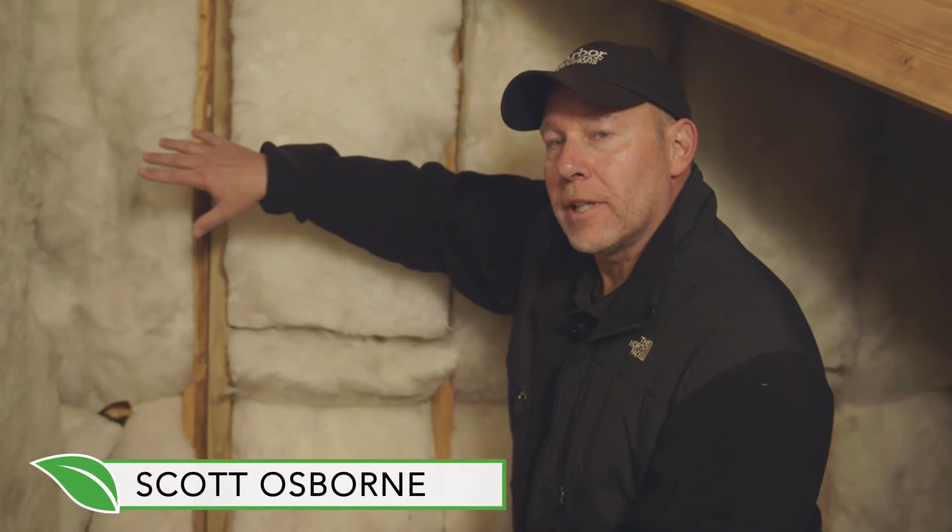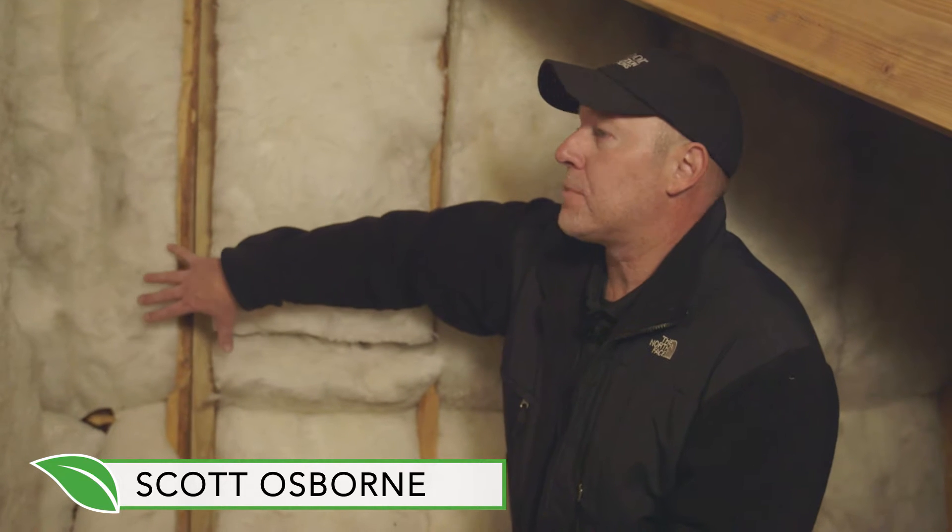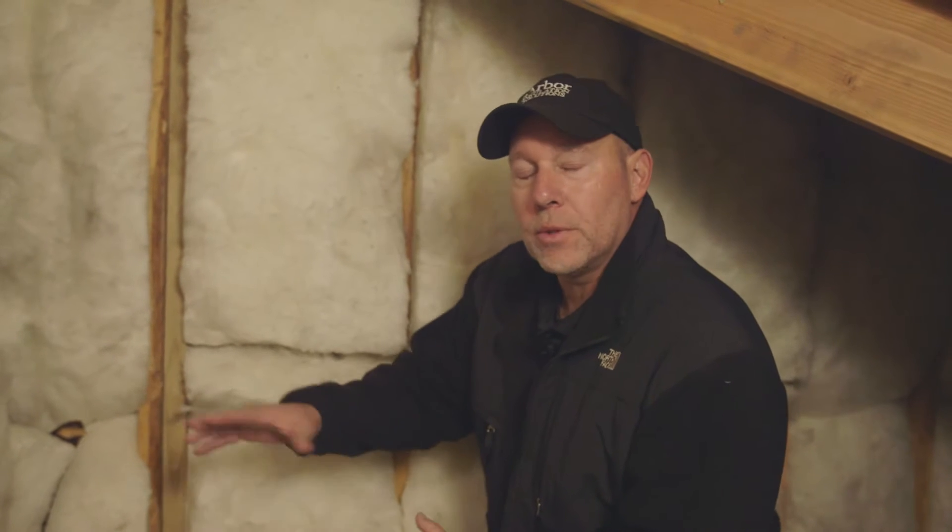Hey guys, it's Scott Osborne over at Arbor Insulation Solutions and we're at a job site this morning where it's about 25 degrees. The homeowners are complaining about a bonus room — a room over the garage — that's really hot in the summertime and pretty cold in the wintertime.